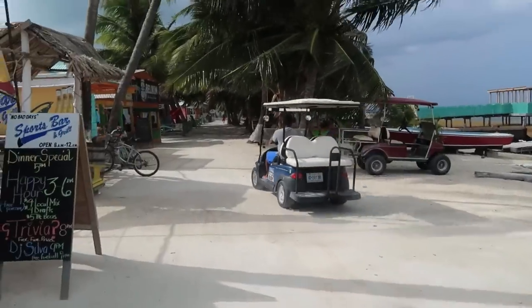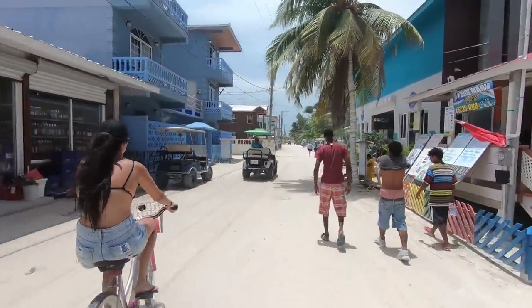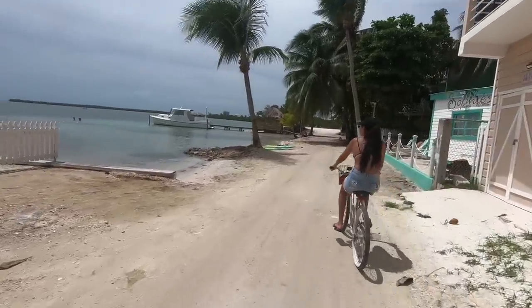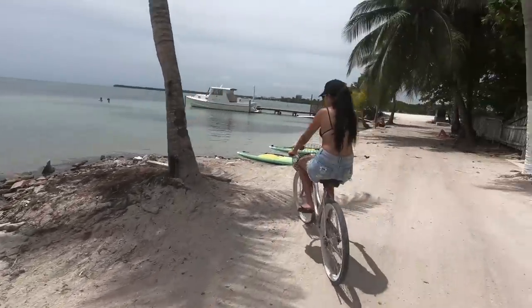On Caye Caulker there are no cars on the island, so the only ways to get around are by bike or golf buggy. I hired a bike for $7 US dollars for the whole day, which was a great way to get around quickly. It's a very small island though, so you can actually just walk — you don't really need a bike or golf cart — so if you want to save money, just walk.